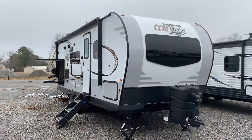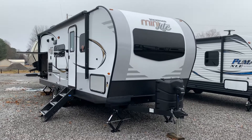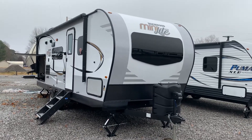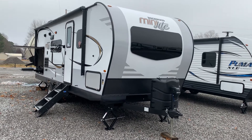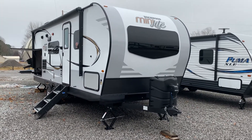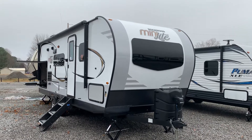So this is the 2019 2507 Rockwood Mini Light travel trailer by Forest River. It's a two-slide model with two pantries, a ton of storage in the bathroom, a linen closet, an outside kitchen, and pass-through storage. That's here at Arrowhead Camper Sales in Mayfield, Kentucky.